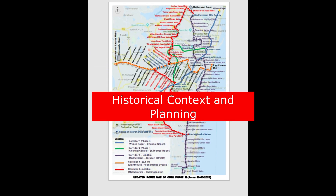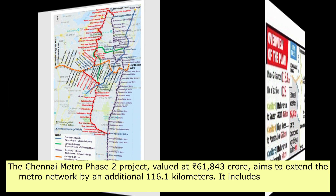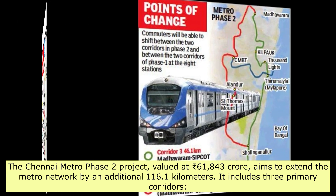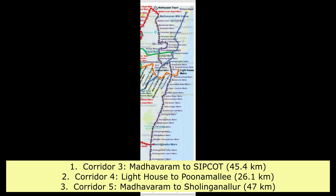Historical Context and Planning — Overview of Chennai Metro Phase 2. The Chennai Metro Phase 2 project, valued at ₹61,843 crore, aims to extend the metro network by an additional 116.1 kilometers. It includes three primary corridors: Corridor 3, Madhavaram to Sipcot, at 45.4 kilometers.